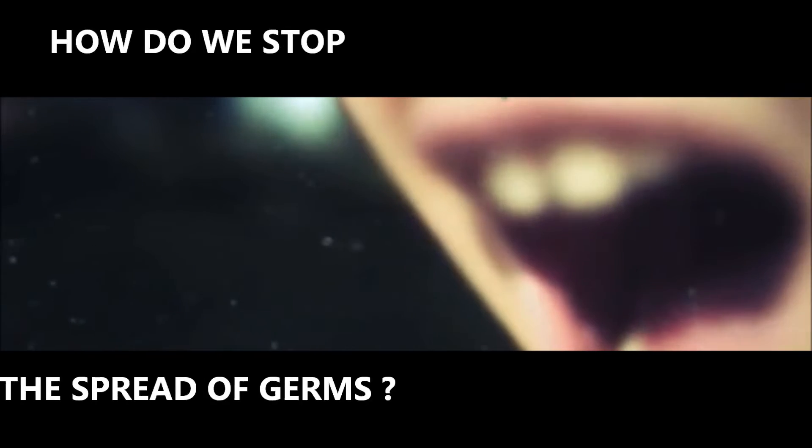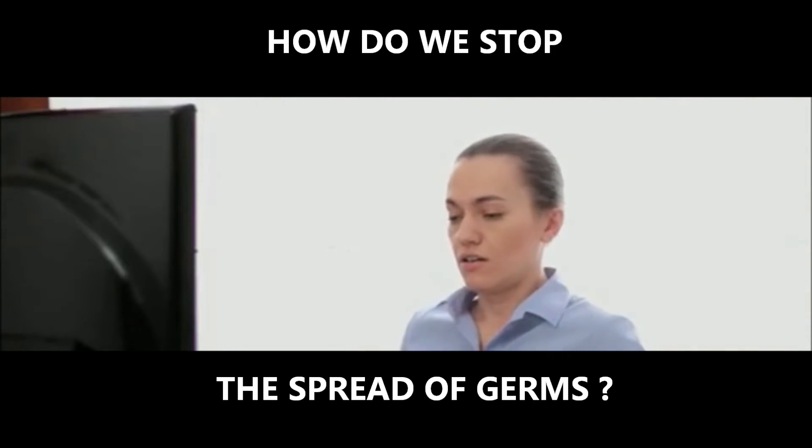Today I'm going to show you how coughing and sneezing can spread germs. Illnesses like the flu, influenza, and colds are caused by viruses that infect the nose, throat, and lungs. The flu and colds usually spread from person to person when an infected person coughs or sneezes. So how do we stop the spread of germs?